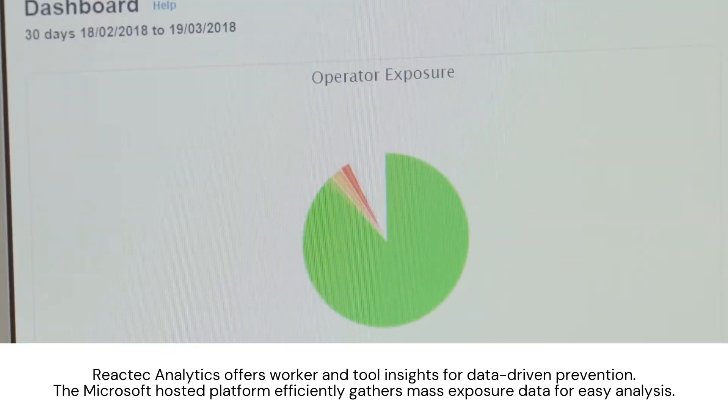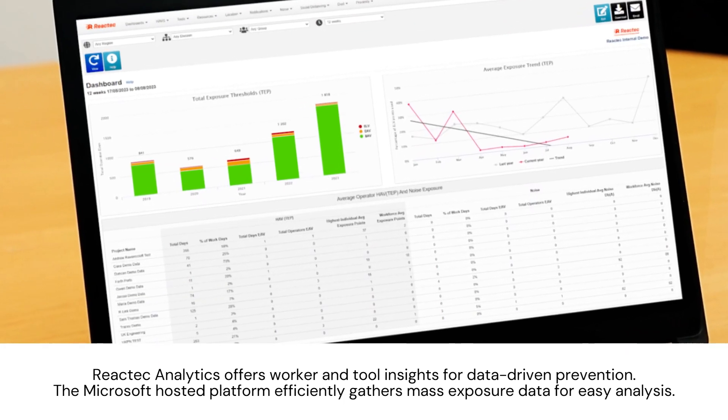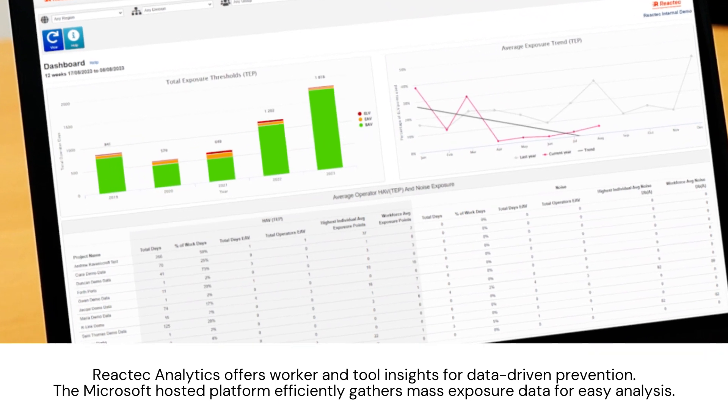Reactek Analytics offers worker and tool insights for data-driven prevention. The Microsoft-hosted platform efficiently gathers mass exposure data for easy analysis.